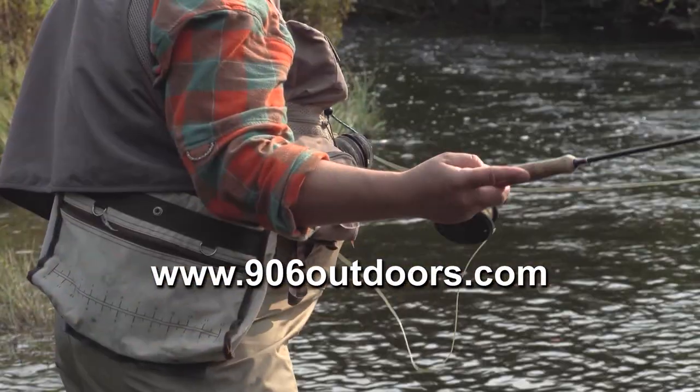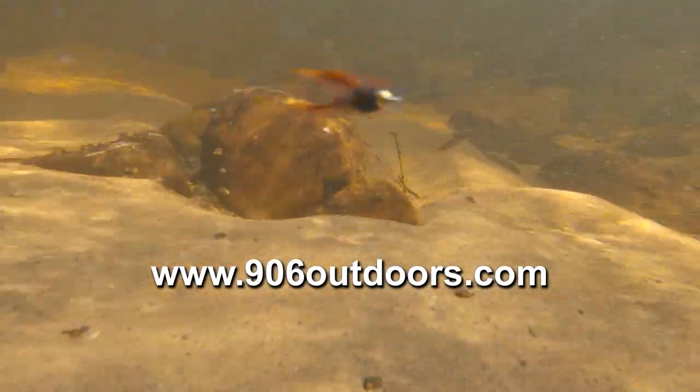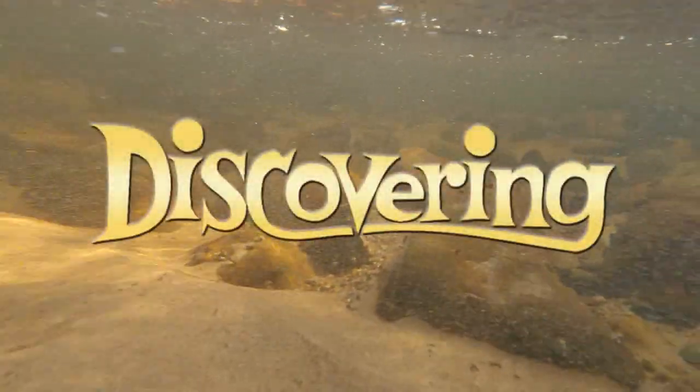Well, that's it for this week. Be sure to check out 906outdoors.com, where you'll find the 906 fishing report, TV6 weather, shopping, and more. Thanks for watching, and I hope to see you next week right here on Upper Michigan's very own Discovering.